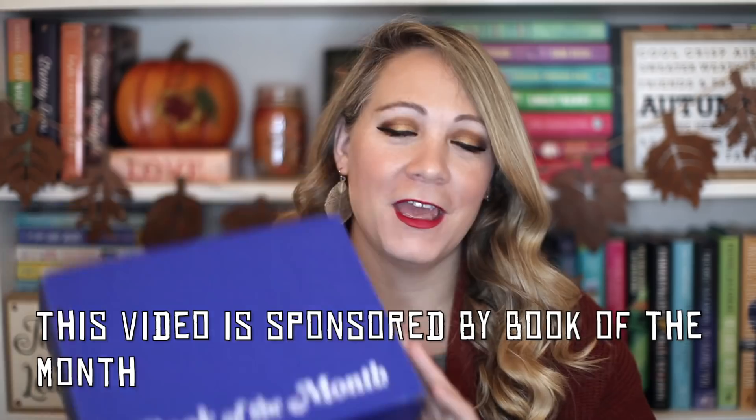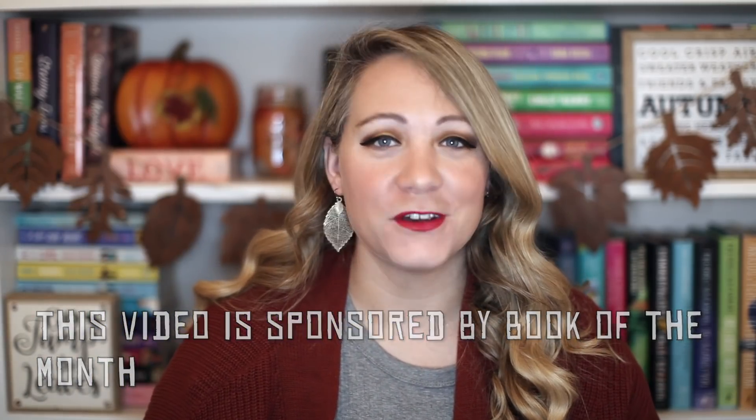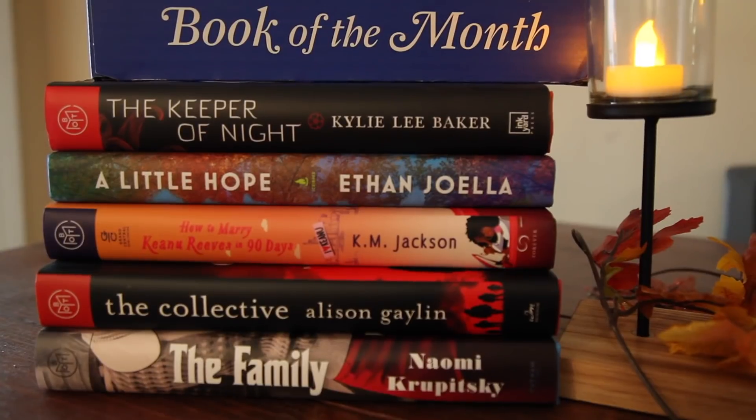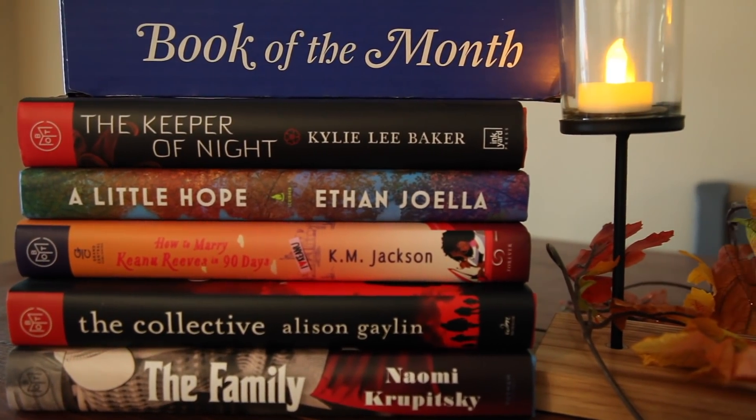Today's video is also kindly sponsored by Book of the Month. If you don't know, Book of the Month is a book service for readers. Each month their team vets hundreds and hundreds of books and supplies their readers with five choices at the beginning of each month to choose from. There are five selections each month for Book of the Month members and they have a variety of genres.